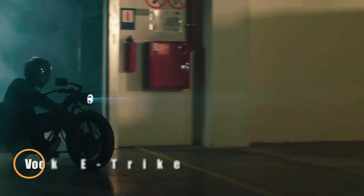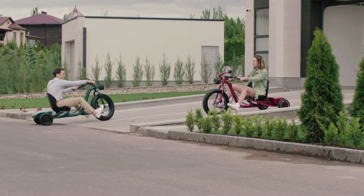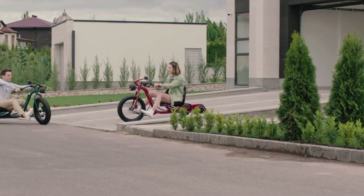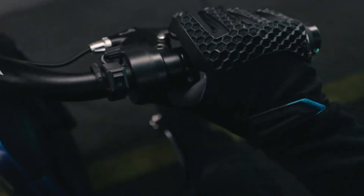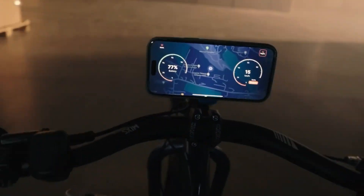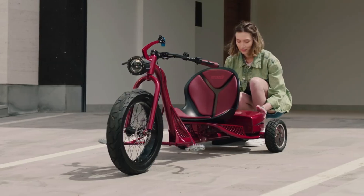The Vuk eTrike is a modern electric tricycle designed for effortless and enjoyable urban commuting. Powered by a high-capacity 50-amp-hour battery, it delivers an impressive range of up to 180 km on a single charge, with four selectable riding modes — safe, eco, sport, and boost — allowing riders to tailor performance to their needs.